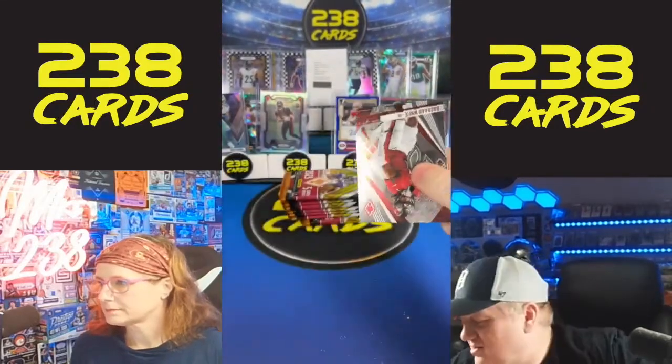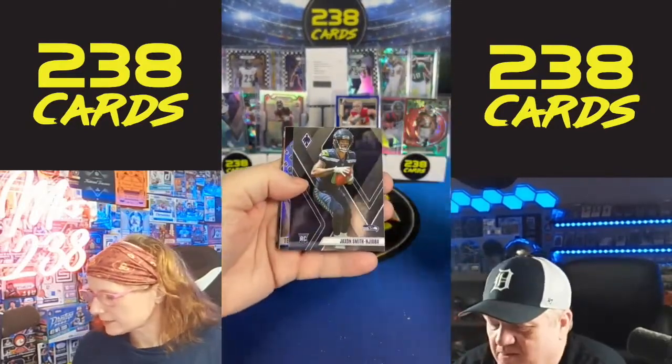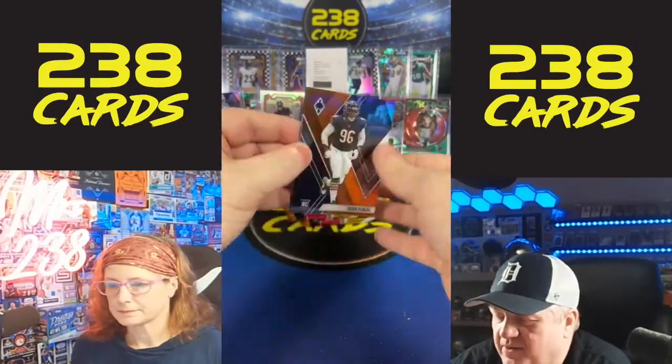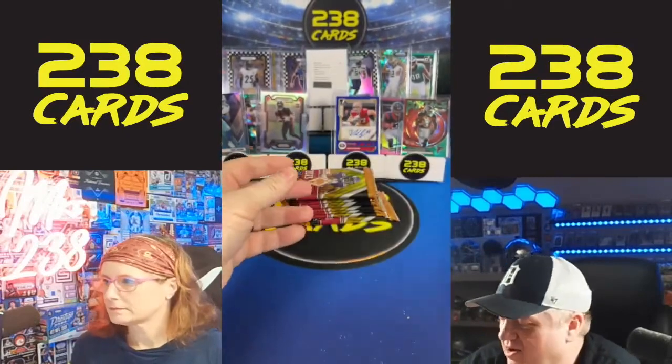We have Cooper Kupp value, Anthony Richardson on the Rookie Rising. Y'all will have another break with Encased in it, Dean. The RPS rookie auto jersey card number one is Will Anderson for the Texans — a nice little RPA. We have Scary Terry, Zach Pickens, and AJ Brown short print.